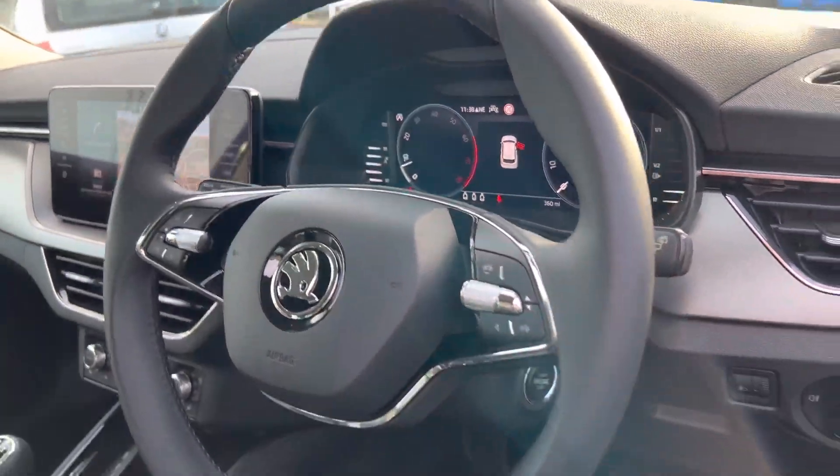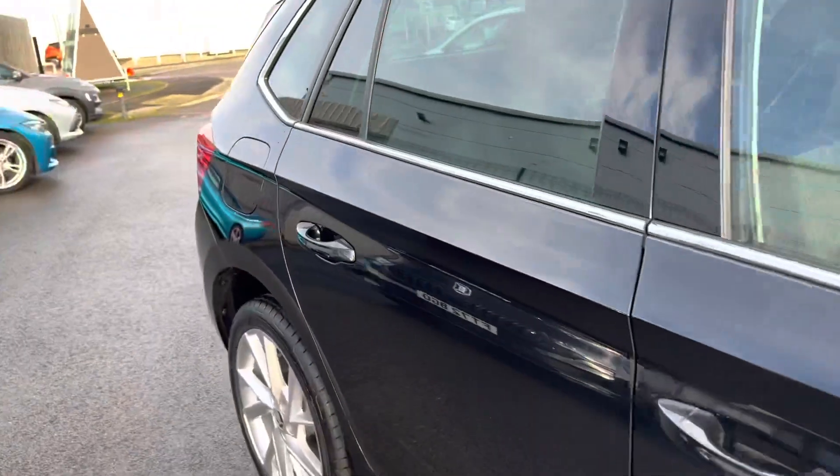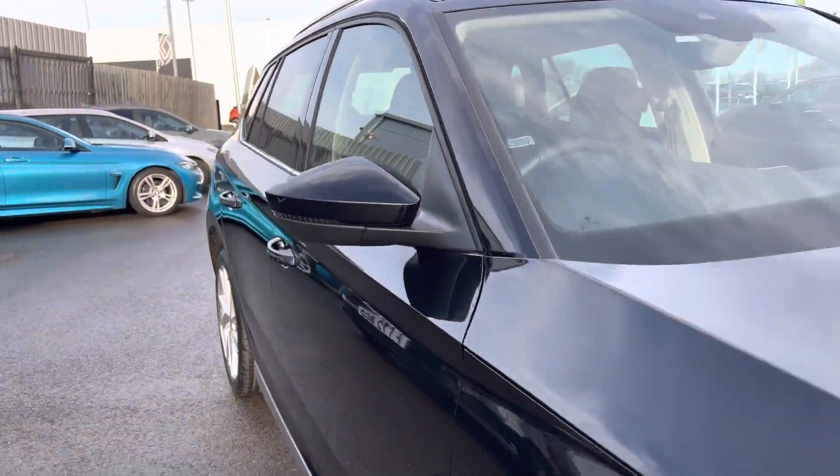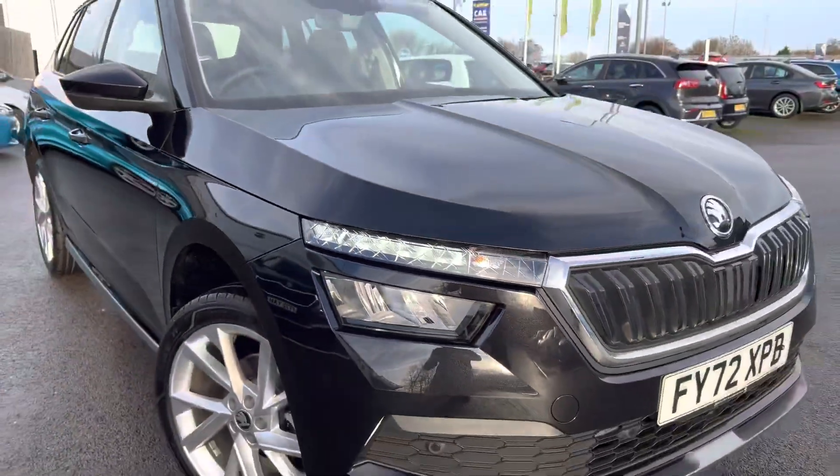Skoda's 10.25-inch virtual cockpit, also has automatic lights and wipers, electronically adjustable heating and folding door mirrors, as well as LED daytime running lights and LED headlights.